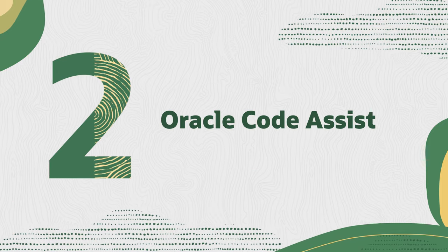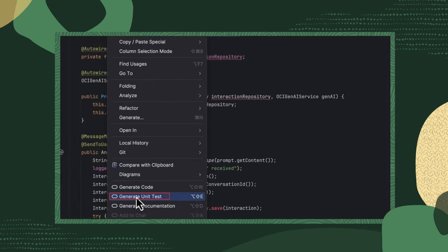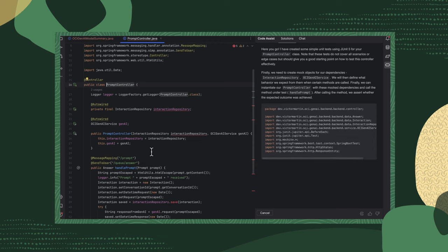Second, we just announced Oracle Code Assist, our brand new AI companion for developers. This game-changer is powered by cutting-edge LLMs on OCI and optimized for Java, SQL and application development. Stay tuned for its general availability, but in the meantime, you can check out its capabilities in the notes.